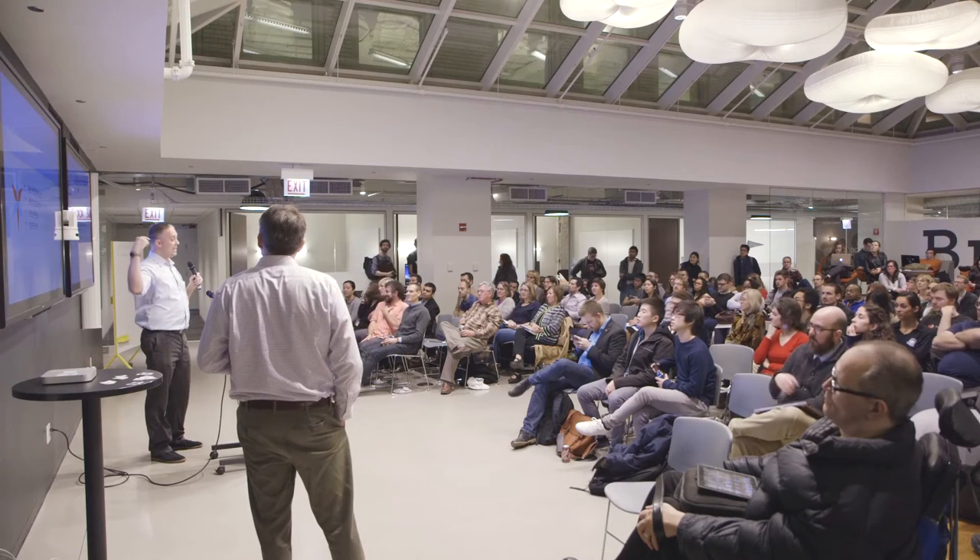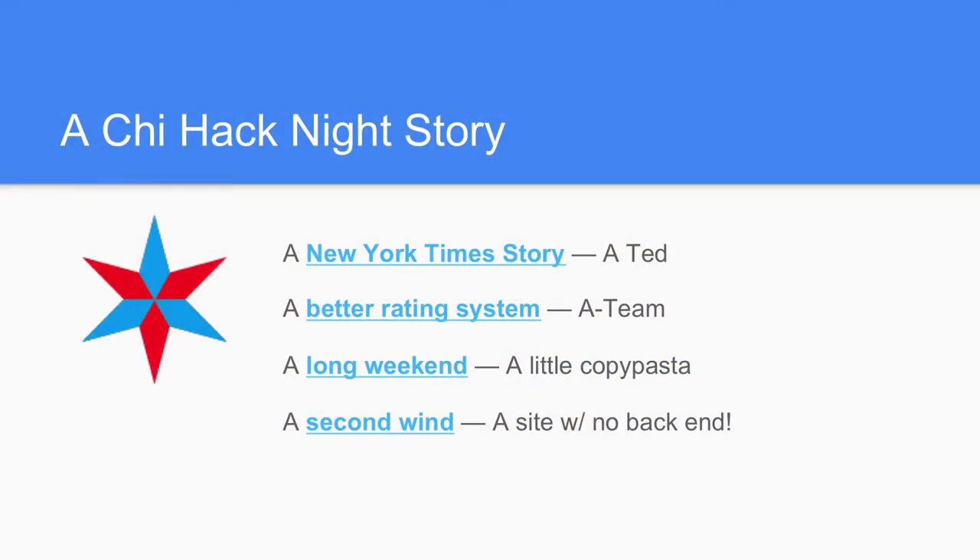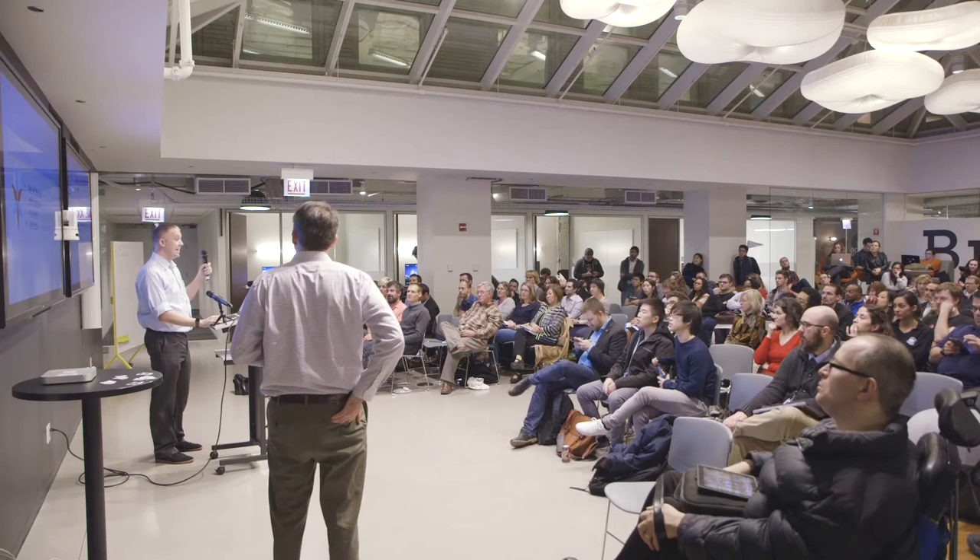So the B-list guy took a long weekend and used a system developed by Derek to just throw up a quick map that displayed the ratings of nursing homes already available on the Medicare website. Then lo and behold, people were interested again. We got a second wind and built a site with no back end — because all the work we were putting into the database was really distracting and it was hard to find a database person who would consistently volunteer. So we just built a site that pulls data directly from data.medicare.gov. And you can too — I can teach you how.